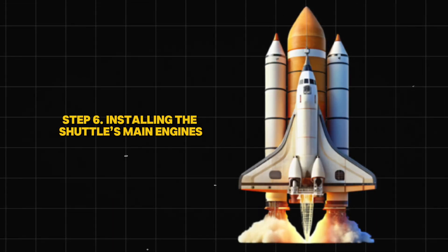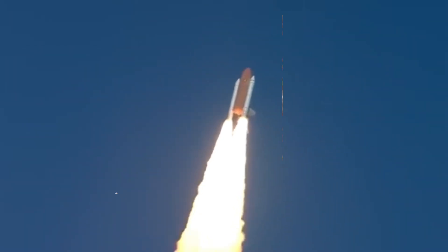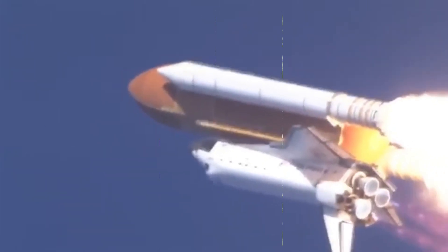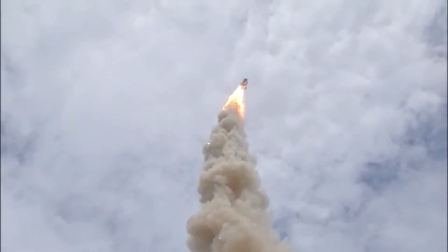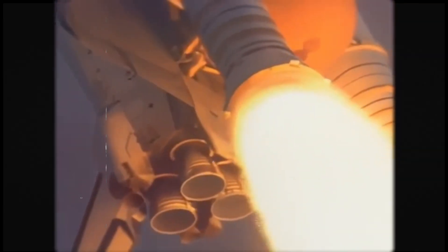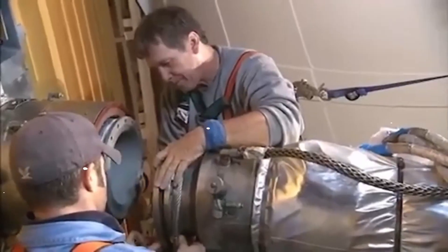Step 6: Installing the Shuttle's Main Engines. At the heart of the space shuttle are three main engines — some of the most powerful machines ever built. These engines burn liquid hydrogen and oxygen at 6,000 degrees Fahrenheit, hotter than molten lava. The engines must create enough thrust to lift a 100-ton spacecraft into space. They are eight times more energy-efficient than an atomic bomb, but carefully controlled to prevent explosions. Each engine has over 50,000 moving parts, and a single failure could be catastrophic. Engineers test them for months before installing them onto the shuttle.